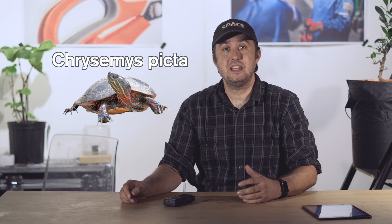You saw the title of this video: How Do Turtles Survive the Frozen Winters — They Breathe Out of Their Butts? Specifically today, I'm talking about the Painted Turtle, the Chrysemys picta.